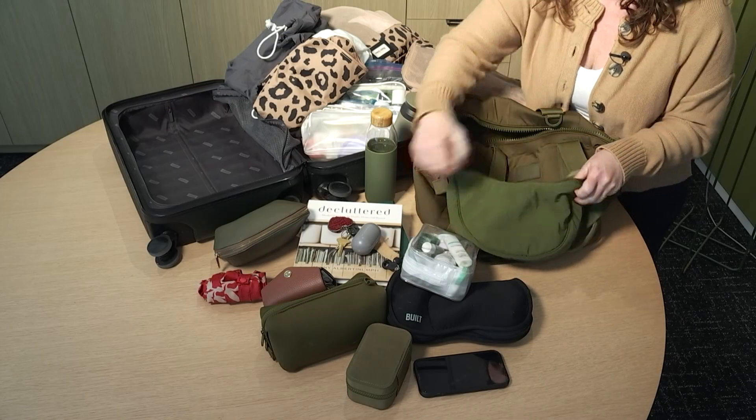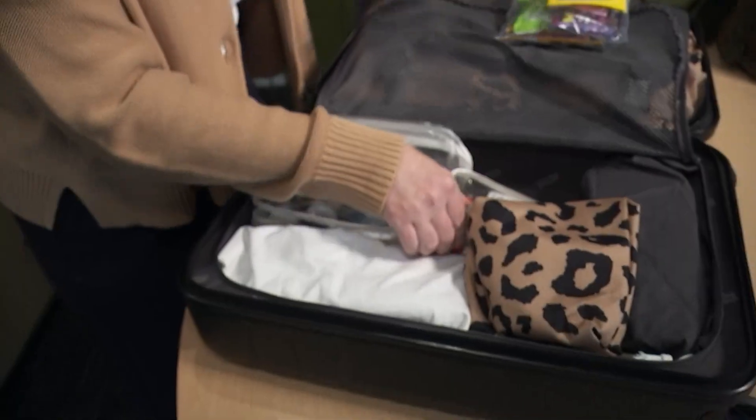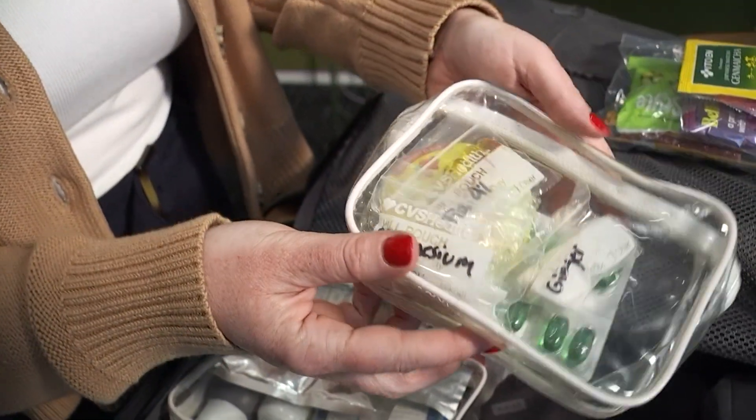I think another way to plan your packing and be efficient is to go by category. Really lay out your items and group them in pouches or bags that will make it easier to find and use.